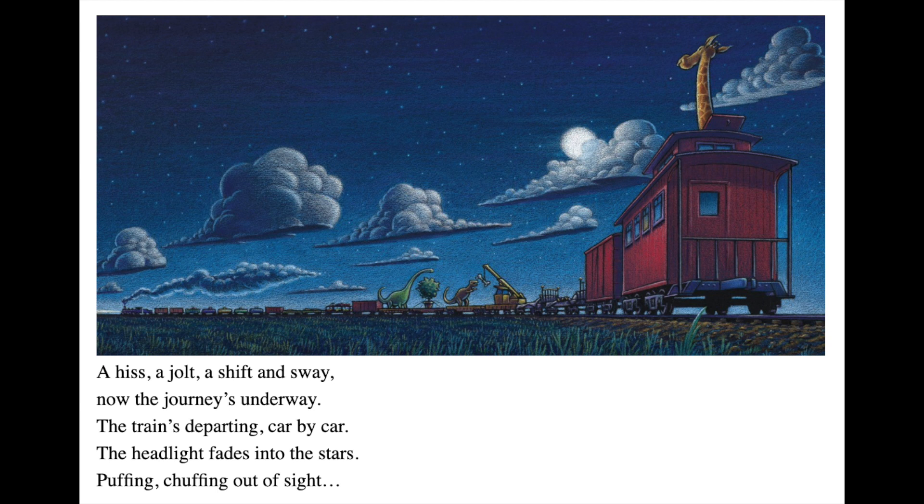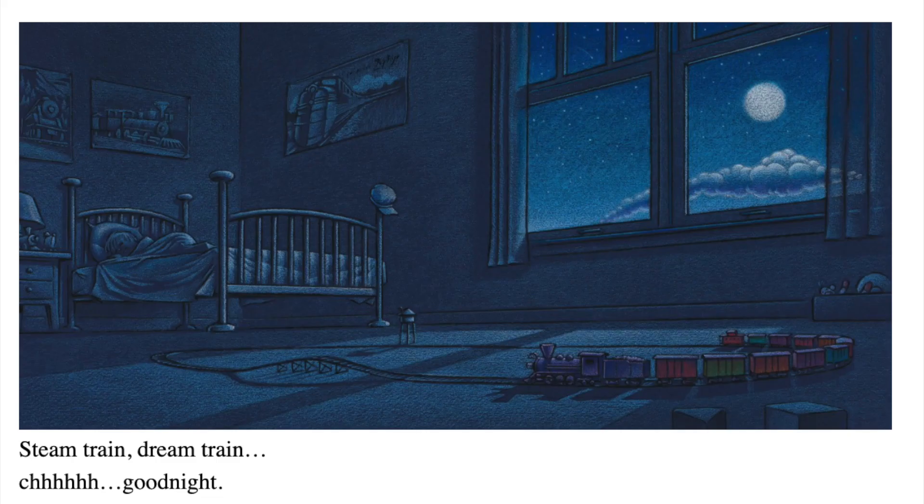A hiss, a jolt, a shift and sway. And now the journey's underway. The train's departing car by car. The headlight fades into the stars. Puffing, chuffing out of sight. Steam train, dream train. Chhhh. Good night.